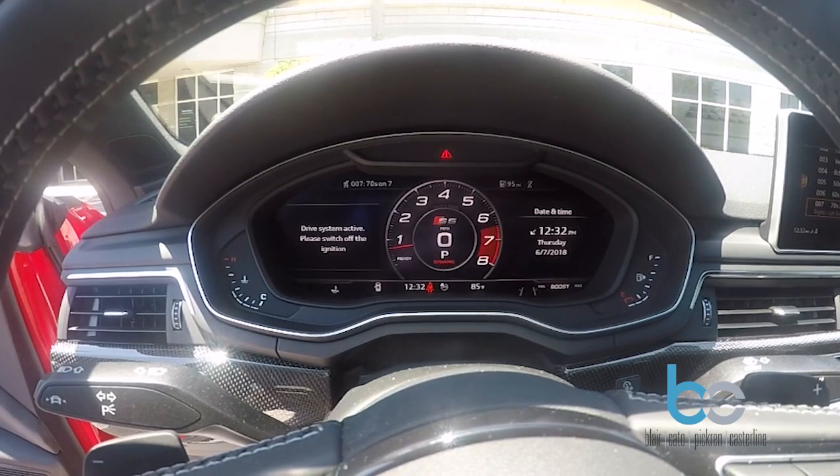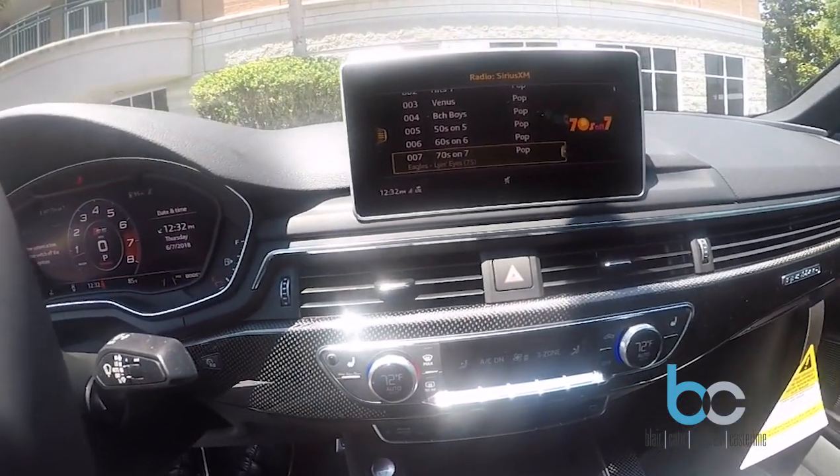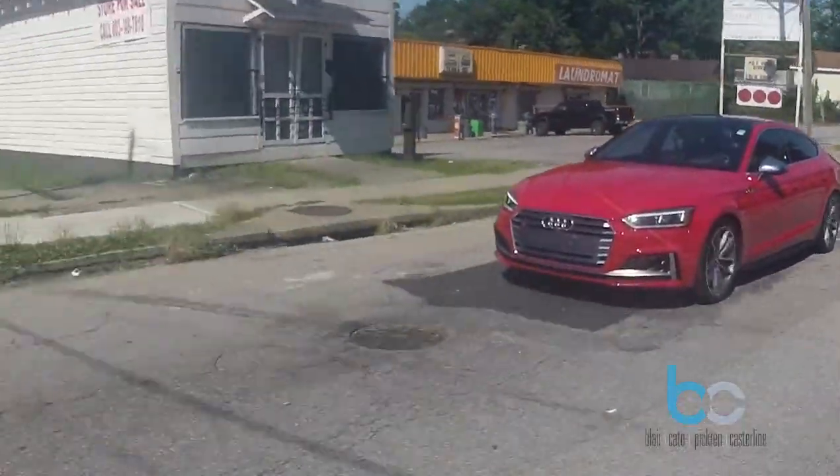This model comes with a completely digitalized dashboard command center. It's really beautiful, and it also has a built-in back massager. So the entire time I've been driving today, I've been getting a back massage. That's pretty cool.